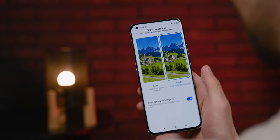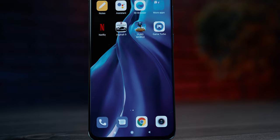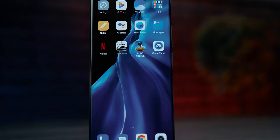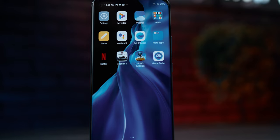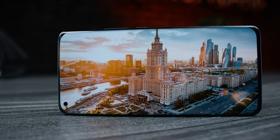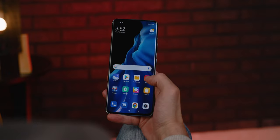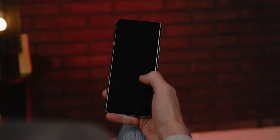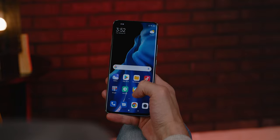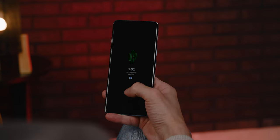The screen bezels are very thin and the beveled edges make them even less noticeable. The front camera is a punch-hole type located at the upper left corner of the screen and is, in our opinion, the only element that somewhat ruins the look of the front. The optical fingerprint scanner is located below the screen and didn't impress us with its precision or speed. Every fourth or fifth attempt won't unlock the phone on the first try, and there seems to be a delay that makes unlocking take longer than expected.